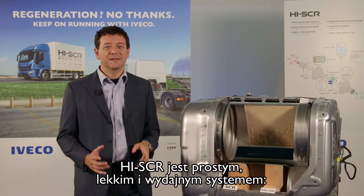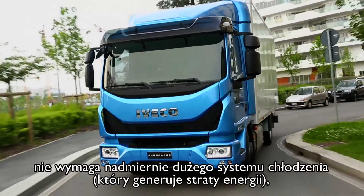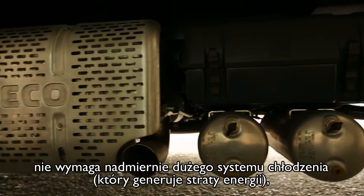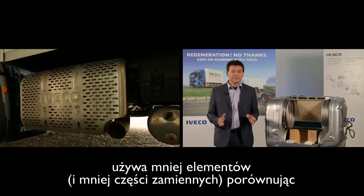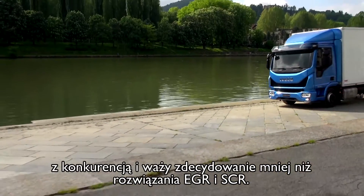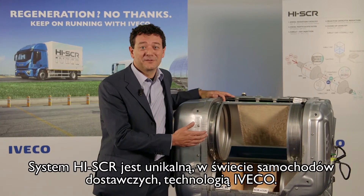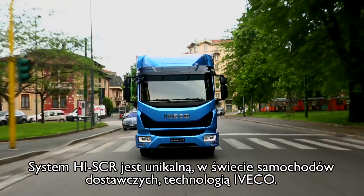High SCR is a simple, light and efficient system. It doesn't require an excessively large cooling system, which generates energy losses. It uses fewer components and fewer parts compared to the competition, and weighs significantly less than the EGR and SCR solution.